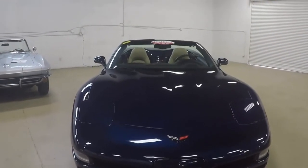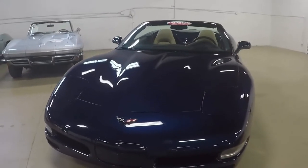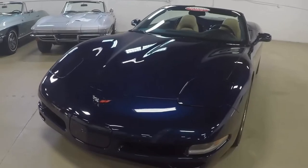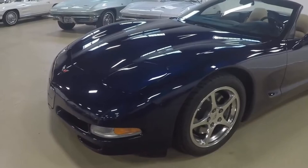Also F45 selective real-time damping suspension, Bose cassette stereo, polished wheels, power windows and locks of course, ABS traction and active handling as well.